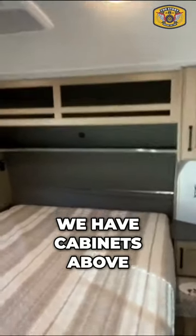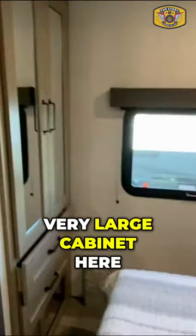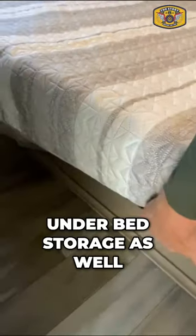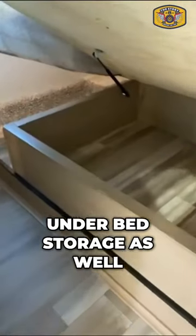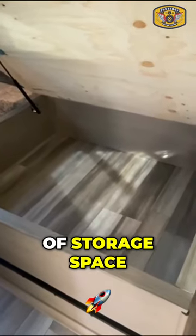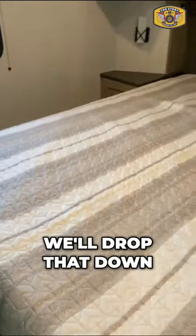When we step into the bedroom, we have cabinets above, cabinets to the left and right, a very large cabinet here as well as two drawers. We also have under-bed storage — very nice size as far as the amount of storage space. We'll drop that down to show the under-bed storage.